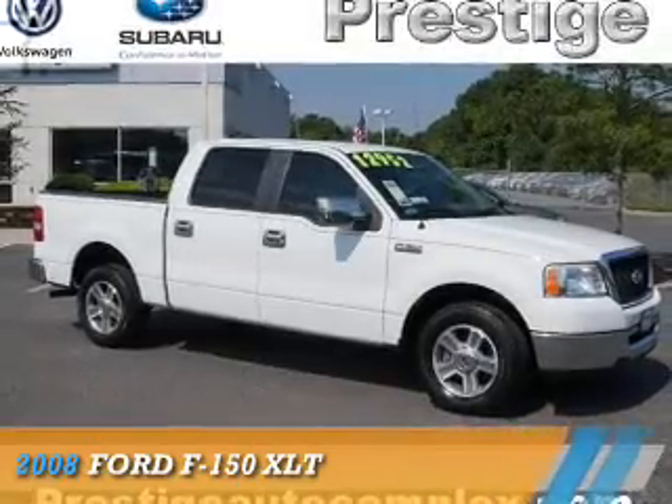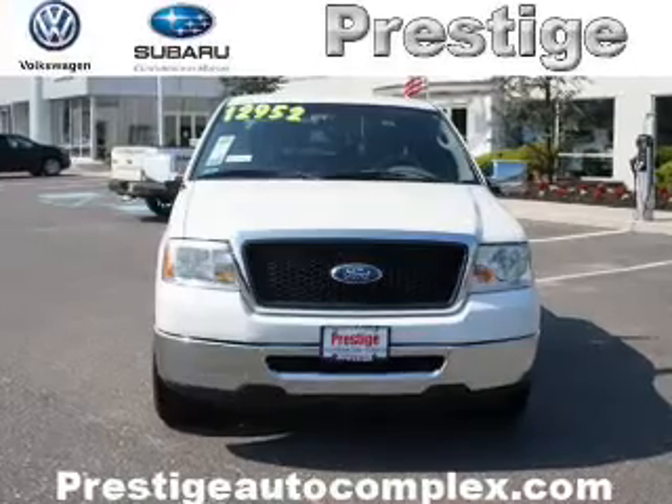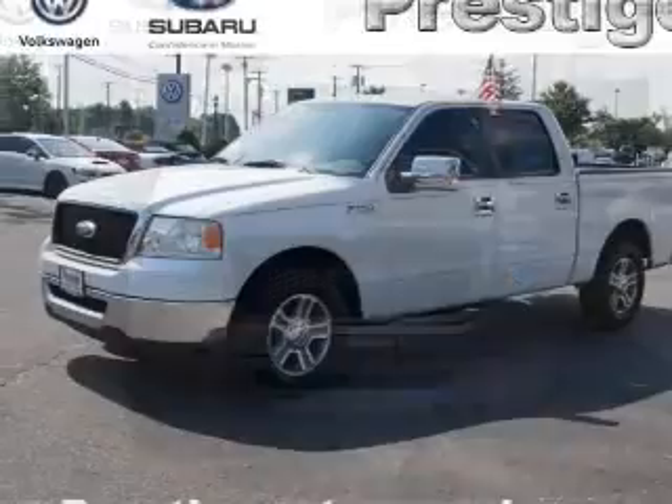Presenting the 2008 Ford F-150, powered by a 4.6 liter 8-cylinder engine and an automatic transmission.